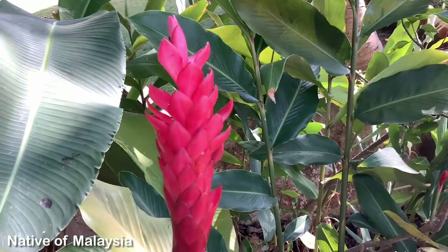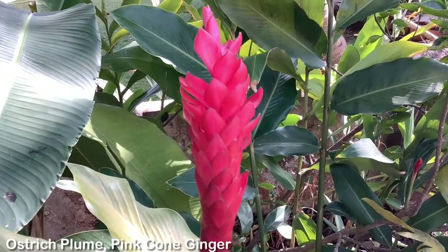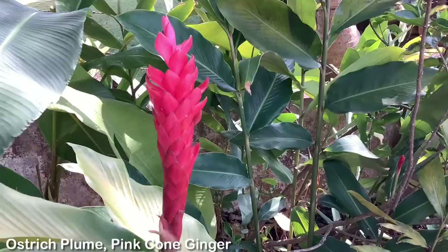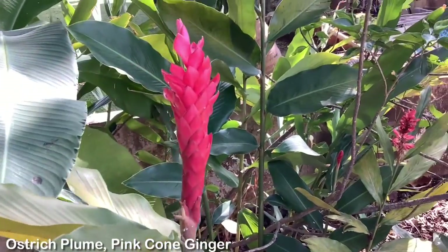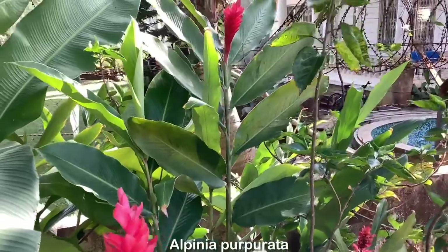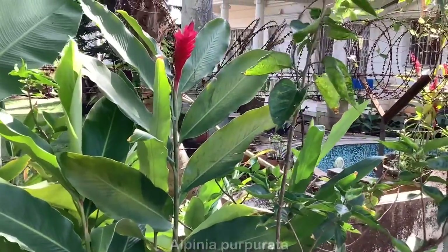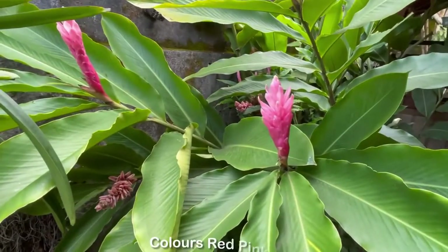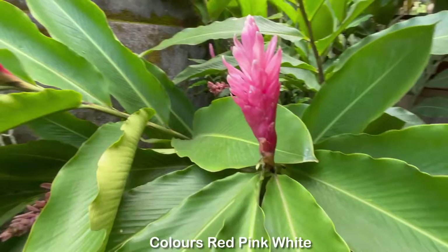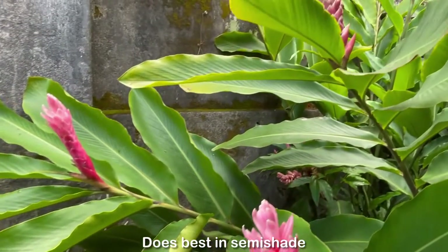The red ginger plant is a native of Malaysia and is also known as ostrich plume or pink cone ginger, due to its bracts which are stacked together in a cone-like shape. The botanical name of this plant is Alpinia purpurata. Apart from red, it is also available in pink and white color.